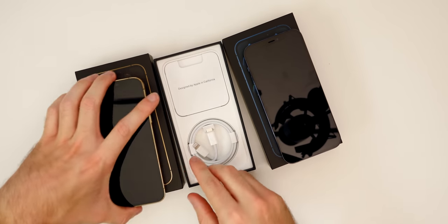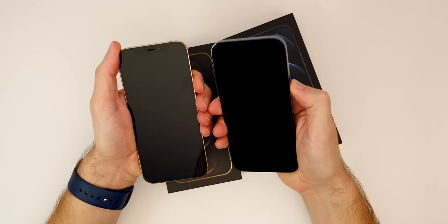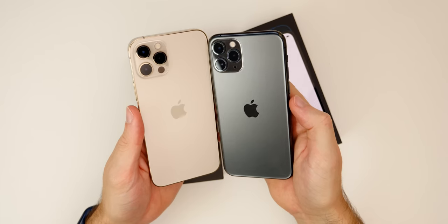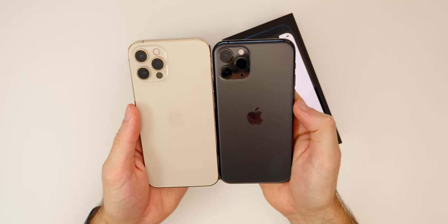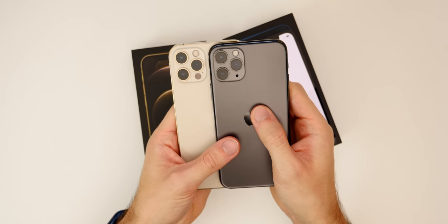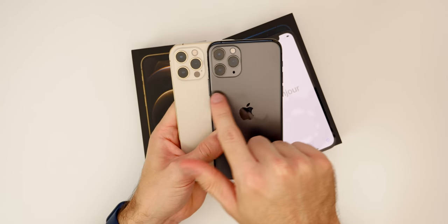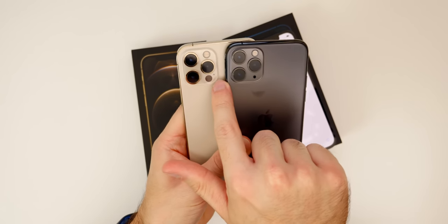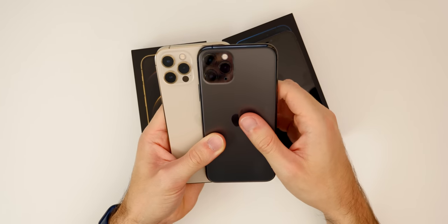Inside the gold box we get the exact same things: USB-C to Lightning, Apple sticker, and paperwork. Let's boot both of these up and also compare them to the iPhone 11 Pro. Here's the iPhone 11 Pro on the right and the iPhone 12 Pro on the left — you can see the 12 Pro is a little bit bigger than the 11 Pro. The camera array is also slightly larger. You do have the LiDAR scanner down there now, compared to where we just had a microphone slot.